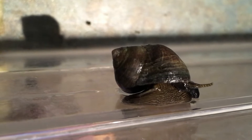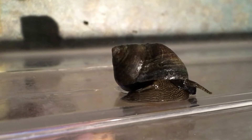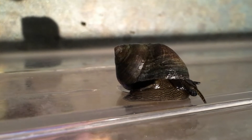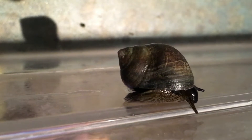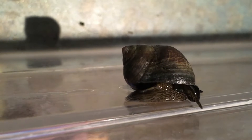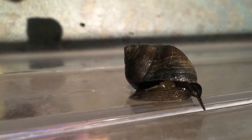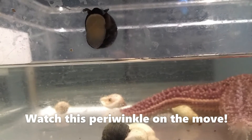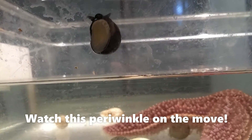You can see it moving around with its strong muscular foot. That strong muscular foot is also what helps them suction onto rocky surfaces and other substrates to help them hold on for a bumpy ride in the intertidal zone. This suction foot is also going to help them burrow into sand as well.